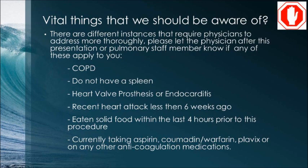There are vital conditions that require physicians to address more thoroughly. Please let the physician or pulmonary staff member know if any of these apply to you: chronic obstructive pulmonary disease (COPD); if you do not have a spleen; if you have had heart valve prosthesis or endocarditis; if you have had a recent heart attack less than six weeks ago; if you have eaten solid food within the last four hours; or if you are currently taking aspirin, Coumadin (Warfarin), Plavix, or any other anticoagulation medications.